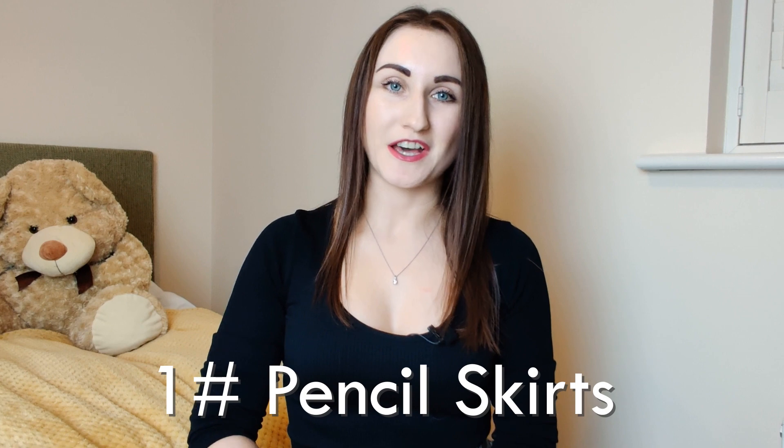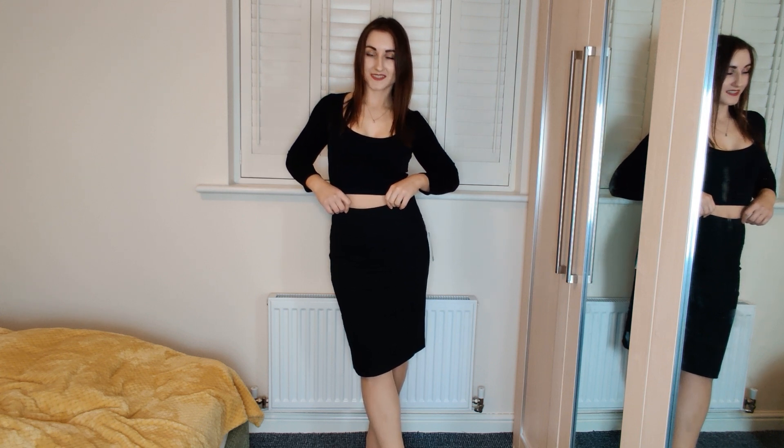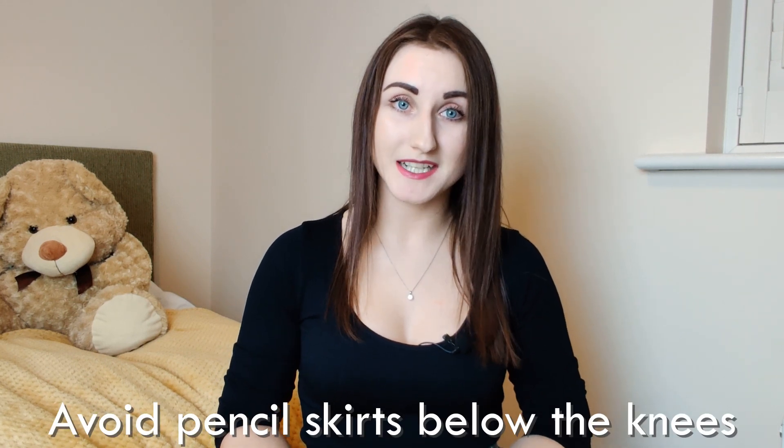I always found pencil skirts so chic and elegant because they looked so amazing on tall and slim women. However, whilst they should create an elongated effect in theory, I found that it doesn't really work in practice — at least not for me. Especially pencil skirts below the knees; they just create a look like my legs are cut and makes me look shorter. So I would say avoid pencil skirts below the knees because of that cut-leg effect. But if that works for you and you like it, then absolutely go ahead.